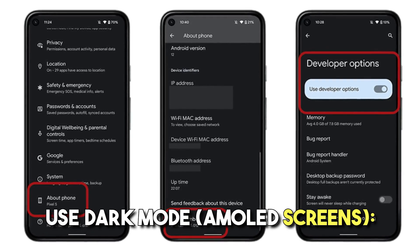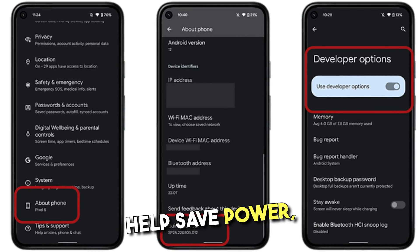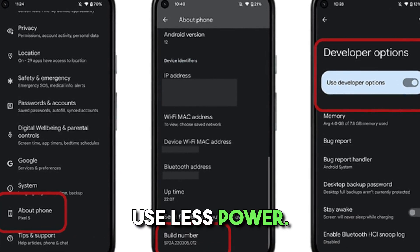Use dark mode on AMOLED screens. For devices with AMOLED screens, using dark mode can help save power, as AMOLED pixels emit light individually and dark pixels use less power.